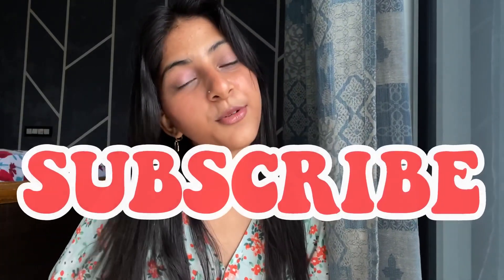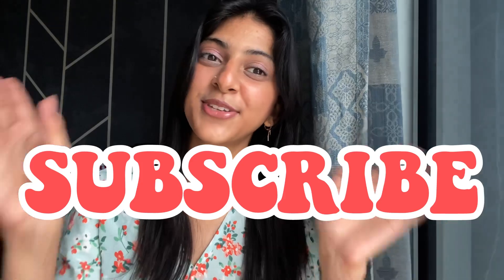That's it for the video. I hope this was helpful — please do like, comment, share, and subscribe to my channel. I'll see you guys in the next video, bye!